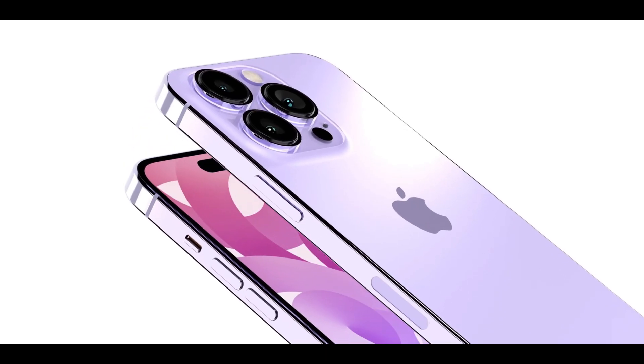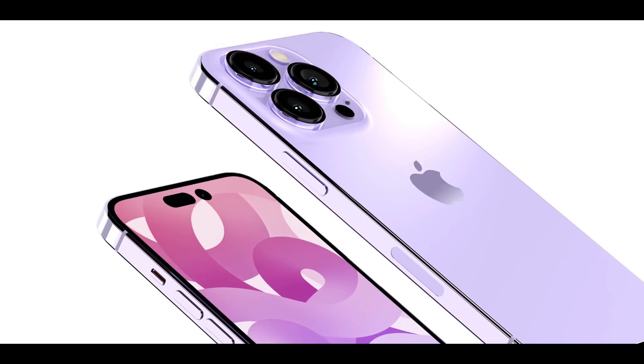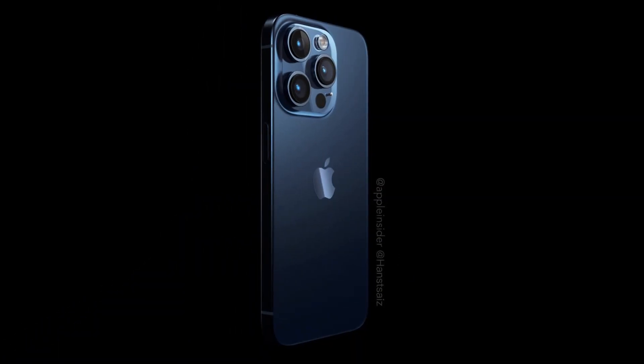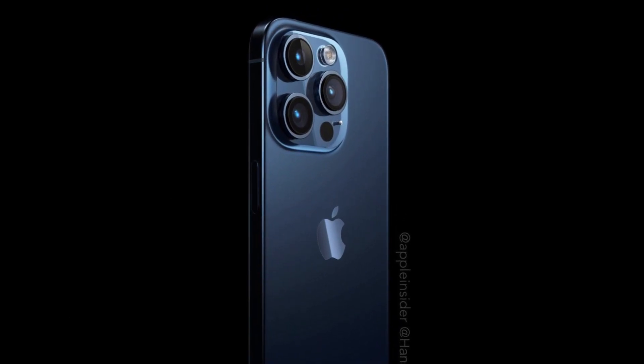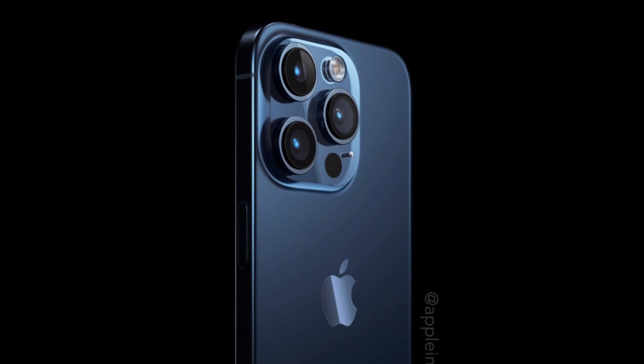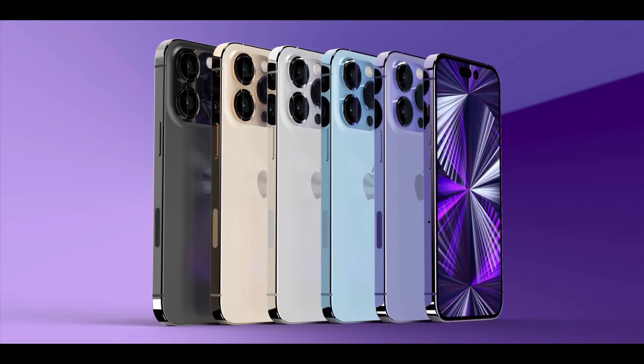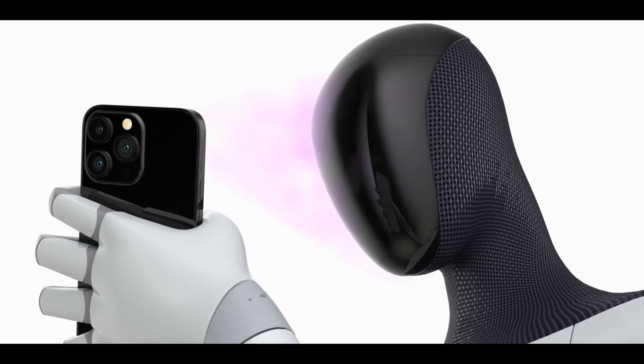While pricing details remain uncertain, it is expected that the iPhone 15 Pro Max will come at a higher cost. However, it may offer more starting storage, with reports suggesting the discontinuation of the 128GB base model, starting instead at 256GB. The top-tier iPhone 15 Pro Max could even offer up to 2TB of storage.